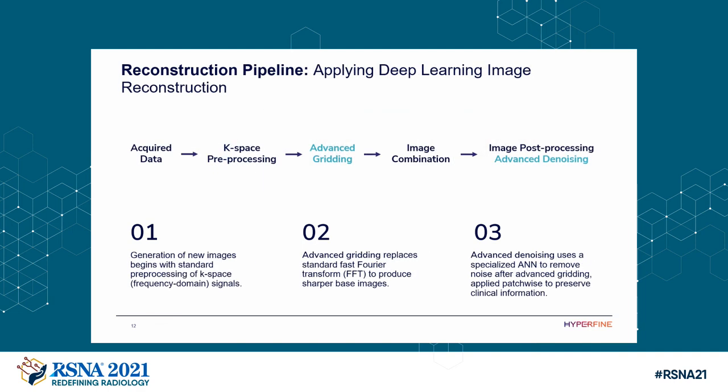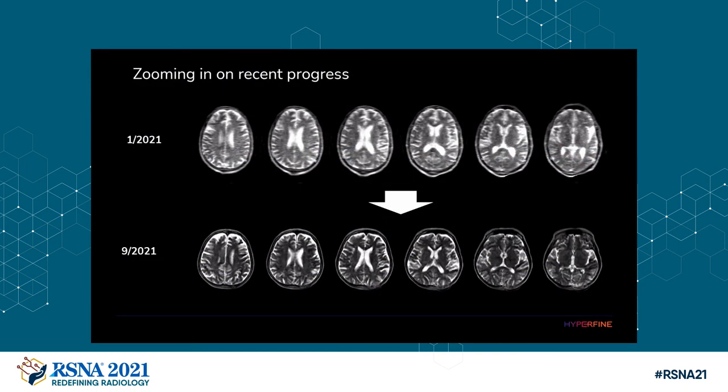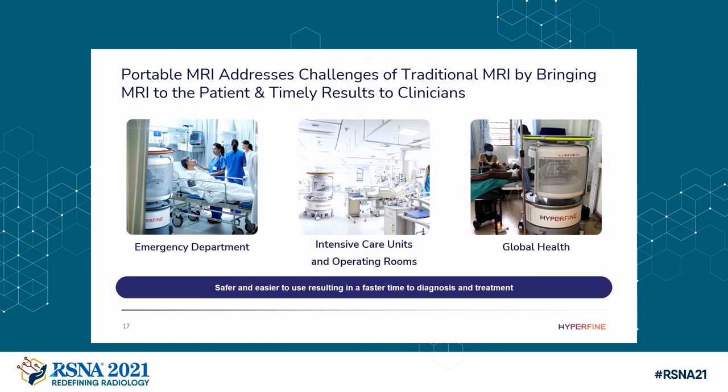Our overall reconstruction pipeline for this new technology is: data is acquired, k-space is pre-processed, the advanced gridding technique is utilized to obtain an image as opposed to the fast Fourier transform, and then the image is denoised to achieve our ultimate image quality. You can clearly see here what a routine T2-weighted image looked like back in January and what it looks like now in September — a dramatic improvement in image quality that is genuinely in the realm of high-field scanning. Our portable MR addresses the challenges of traditional MR not by taking the patient to the MR, but by bringing the MR to the patient, enabling timely results to the clinician through safer, more efficacious exams, both through technical advancements and, most importantly, the use of artificial intelligence and deep learning.